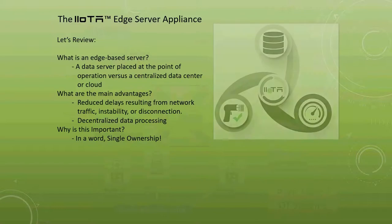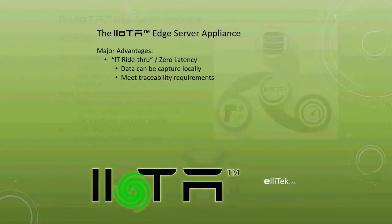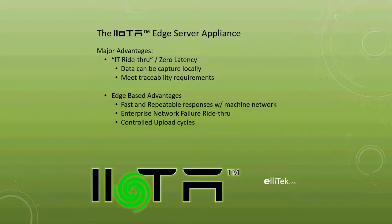What's the advantage? The IOTA includes an edge-based server that can be placed at the point of utilization versus a centralized or cloud-based data center that can face disconnection. This reduces network traffic delays and instabilities by decentralizing data processing. Just like the Data Commander, the IOTA can also arrive at single ownership, which reduces complexity of who's responsible. The ride-through and zero latency allow data to be captured locally and not lost, helping meet traceability requirements. It's fast, repeatable, can separate machine networks from upstairs networks, and can run standalone.